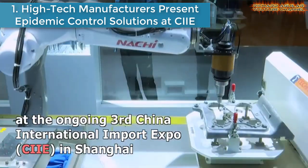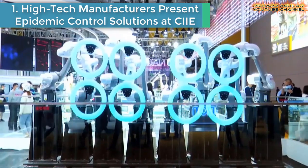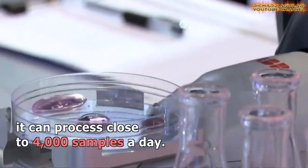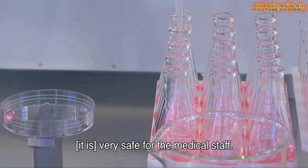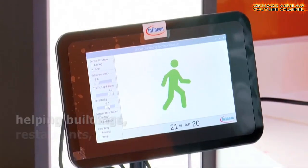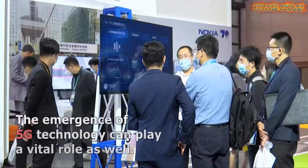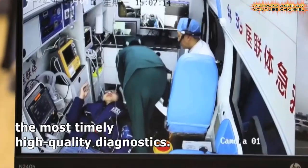High-tech manufacturers present epidemic-controlled solutions at the China International Import Expo. Smart equipment manufacturers at the third China International Import Expo in Shanghai are showcasing a variety of possibilities to save lives amid the fight against the ravaging and deadly COVID-19 pandemic. The high-tech equipment pavilion always attracts the biggest audience at the CIIE with dazzling gadgets providing a glimpse into what the future holds. This year, many exhibitors have pivoted their focus to smart healthcare due to the world grappling with the COVID-19 pandemic.